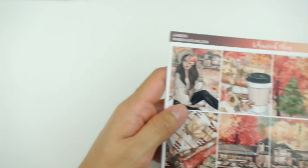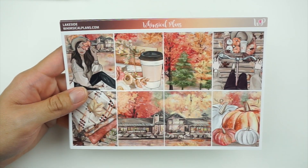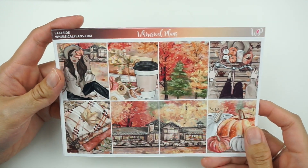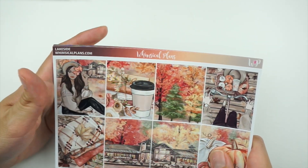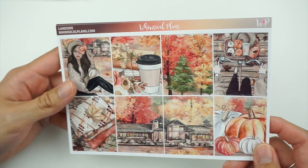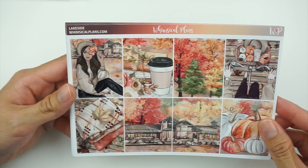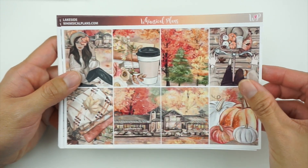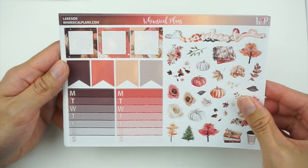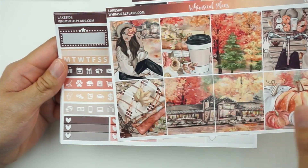Last but not least — this is probably the shortest planner kit lineup video I'm ever going to do — this is for the week of September 26th through October 2nd. This is Lakeside from Whimsical Plans. I've been shopping from Whimsical Plans since like 2017, so it's been a long time. I really like her new format and what she did with this art — it's Bloomsical art and I haven't seen it in quite a while, so I was really excited. I'm thinking gold foil for this one as well.